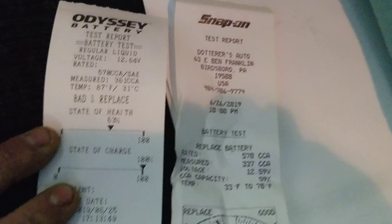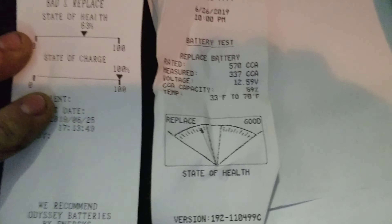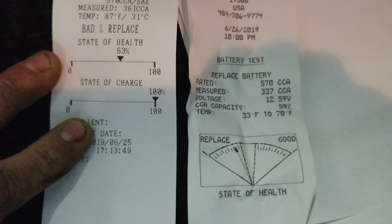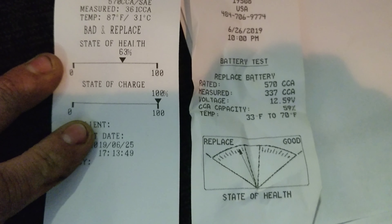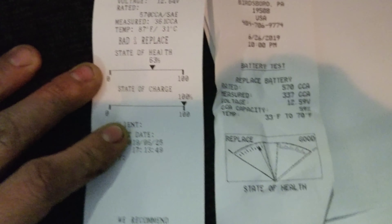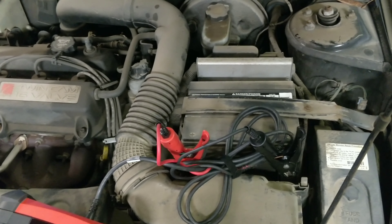Yesterday we measured 361 cold cranking amps; today we measured 337. That's not too much of a difference there — both testers call it bad. So I guess we'll see what the customer wants to do.